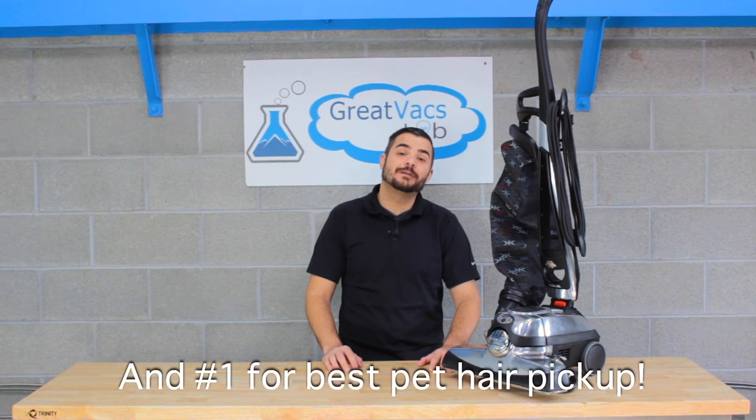To learn more about Kirby vacuum cleaners, click the link below to see a video on which Kirby vacuum is the best model. And don't forget, at Great Vax we've serviced and rebuilt nearly 100,000 Kirby vacuum cleaners. So if you have any questions or comments about Kirby vacuums, leave them in the comments below. Don't forget to like this video and subscribe to our channel.